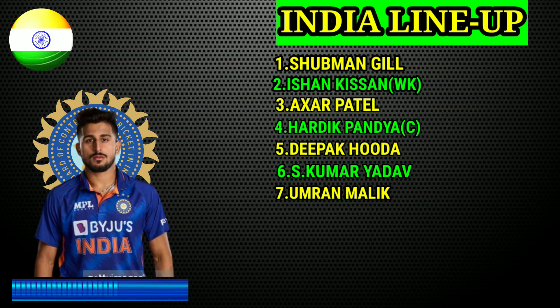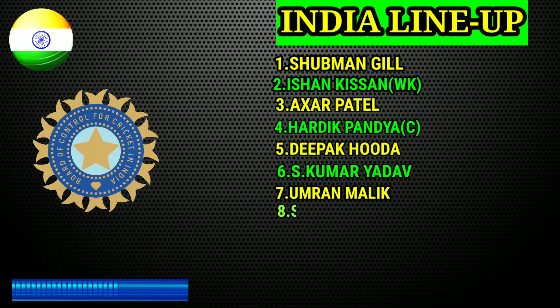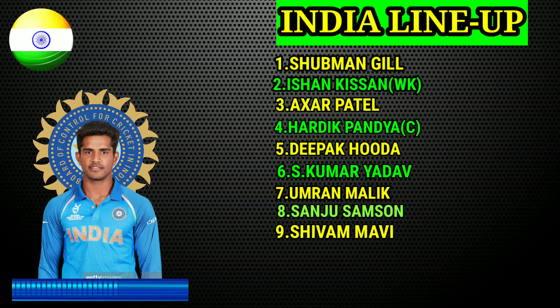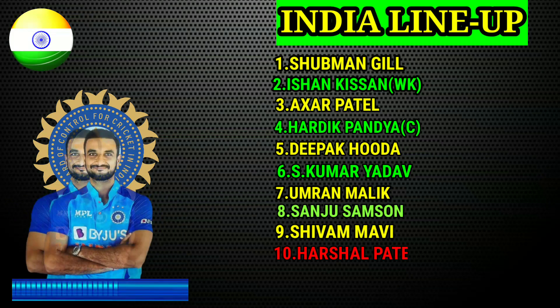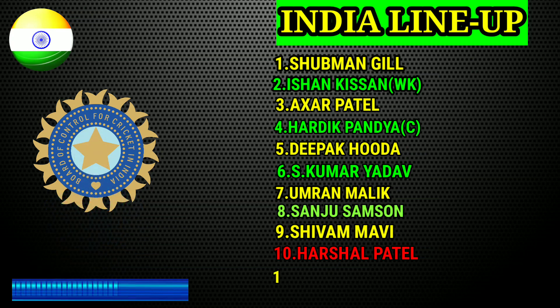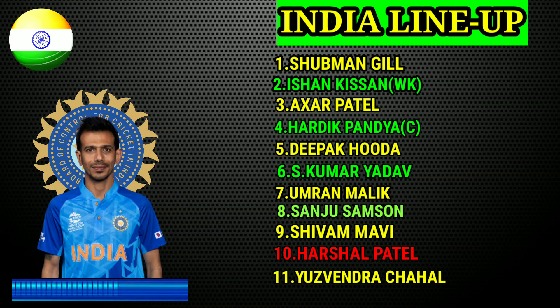No. 7 Umran Malik, right hand fast bowler. No. 8 Sanju Samson, right hand batsman. No. 9 Shivam Mavi, right hand fast bowler. No. 10 Harshal Patel, right hand fast bowler. No. 11 Yuzvendra Chahal and Axar, left arm spinner Tashad Lim.